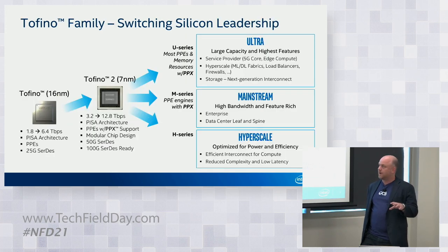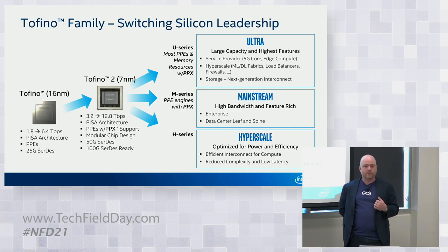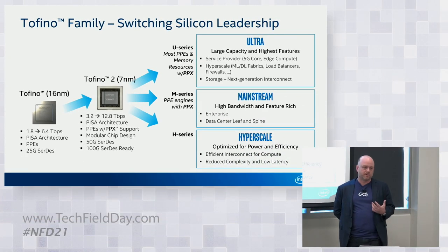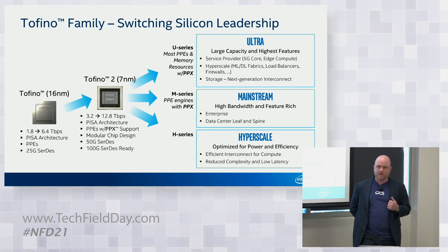Bringing it back to Barefoot — where are we today? When we first came out of stealth a couple of years ago, we had just announced our first generation, bringing market-leading programmability from 1.8 terabit up to 6.4 terabits with our Tofino 1 generation in 16 nanometer. Last year, Barefoot announced the Tofino 2 generation, bringing programmability up to 12.8 terabit with 400 gig, 200 gig, and denser 100 gig connectivity. We started to branch out and use this programmability to address many new parts of the network, proving you could do programmability with no compromise — which established us in the mainstream, with many large OEM partners now taking advantage.